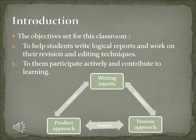I will begin by stating the objectives set for the classroom and proceed to discuss the procedures, problems, and possible solutions that relate to them. The objectives set were: 1) to help students write logical reports and work on their revisions and editing techniques, and 2) to help them participate actively and contribute to learning.